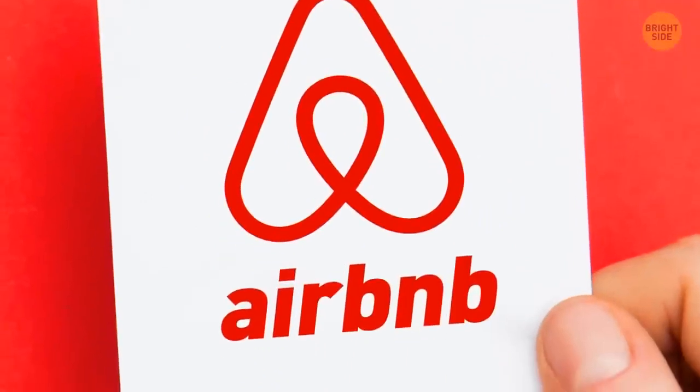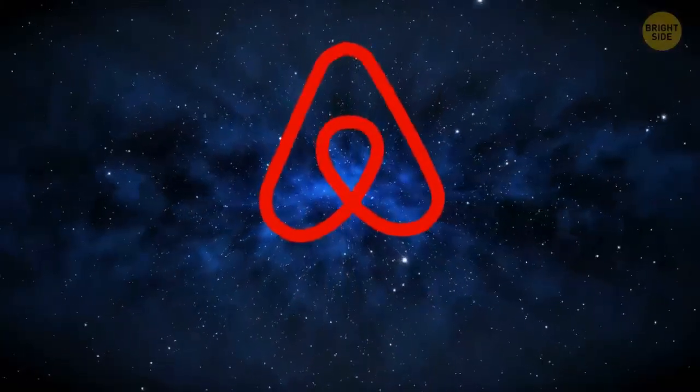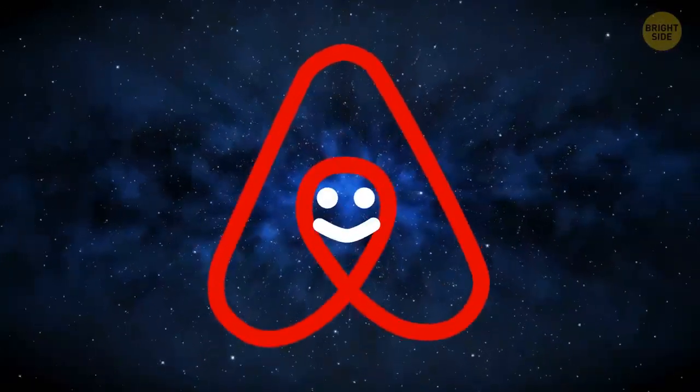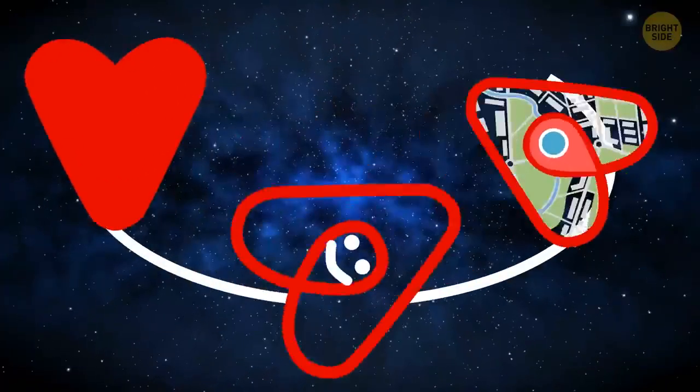Airbnb's logo isn't a bent paperclip, as it may seem to be. Bella, as it's called, for belonging, means more than that. There's a person's head, the location symbol, and a heart for love. All joined together, they make Airbnb's iconic A and symbol of togetherness.